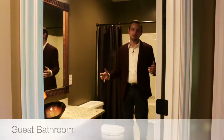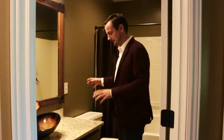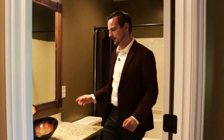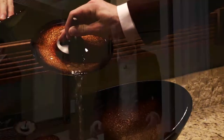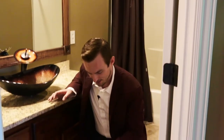When you have company over you don't want them going through your room to use your master bathroom, so this is one of the three bathrooms in the house where you can send company or the kids. It has nice granite and everything is just really clean. I also want to call attention to this really cool sink — I've never seen anything like this. Pay attention to these really nice floors; this tile almost has like a stressed barn wood feel to it.